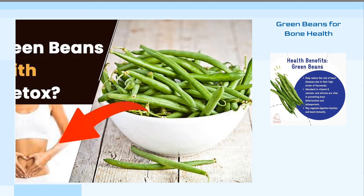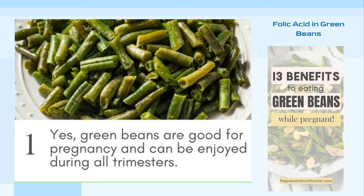In conclusion, incorporating green beans into your diet can offer numerous health benefits, making them a valuable addition to your meals. Green beans are a nutritious and beneficial food choice for pregnant women, primarily because they are rich in folic acid — a vital vitamin that supports the health of both the expectant mother and her developing baby. It is crucial for pregnant women to include folic acid in their diet, ideally starting a month before planning pregnancy and continuing through the first trimester.